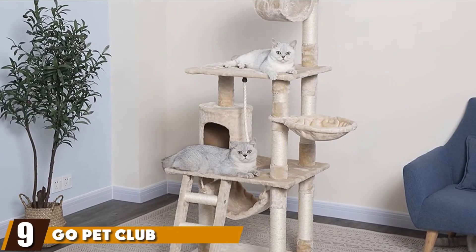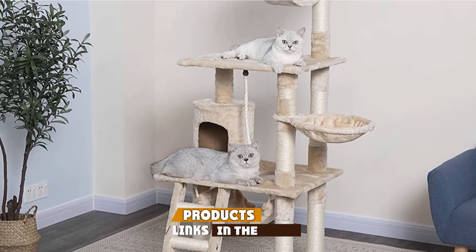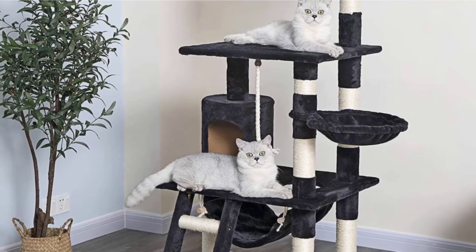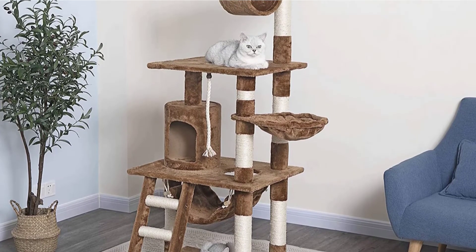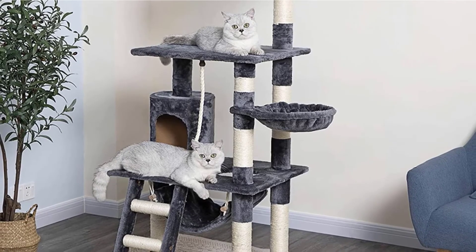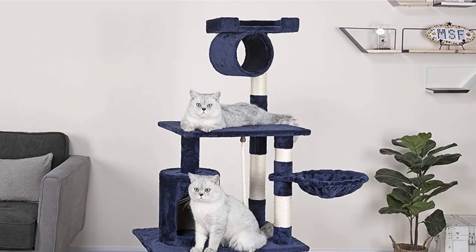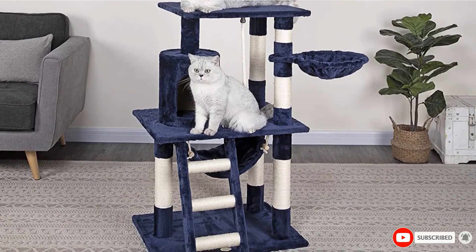At number nine, we have the Go Pet Club 62-Inch Cat Tree. This 62-inch cat tree will never stop amazing you with its top-class design and performance. The company has about 15 years of production of durable and reliable cat trees. High-quality materials include natural sisal rope and CARB phase 2-compliant MDF boards, and premium-quality faux fur finish gives an excellent cover. This guarantees long-lasting use and a comfy surface for playing and resting, meeting your kitty's instincts for climbing and scratching.